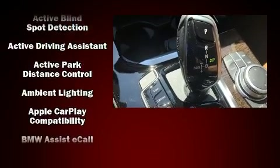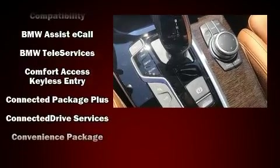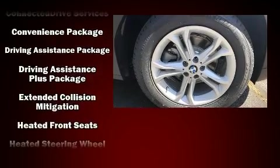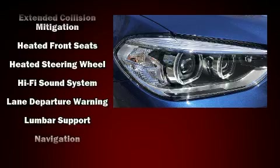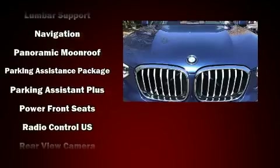BMW also prioritized safety and security with features such as head curtain airbags, traction control, brake assist, anti-whiplash front head restraints, an emergency communication system, and four-wheel disc brakes with ABS.